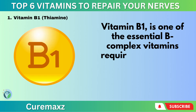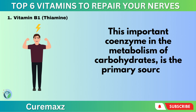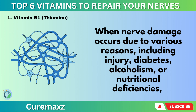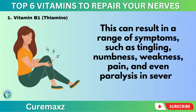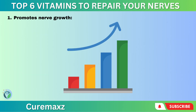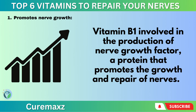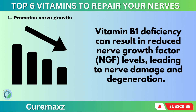Vitamin B1 – Thiamine. Vitamin B1 is one of the essential B-complex vitamins required for various bodily functions, including nerve function. It is an important coenzyme in the metabolism of carbohydrates, the primary source of energy for the body. When nerve damage occurs due to injury, diabetes, alcoholism, or nutritional deficiencies, it can lead to nerve degeneration and dysfunction, resulting in symptoms such as tingling, numbness, weakness, pain, and even paralysis in severe cases. Vitamin B1 promotes nerve growth by supporting the production of nerve growth factor (NGF), a protein that promotes the growth and repair of nerves. A B1 deficiency can result in reduced NGF levels, leading to nerve damage and degeneration.